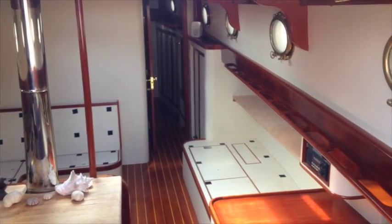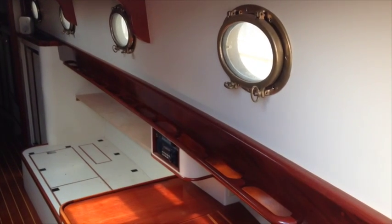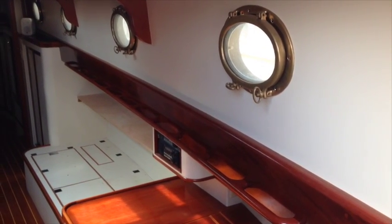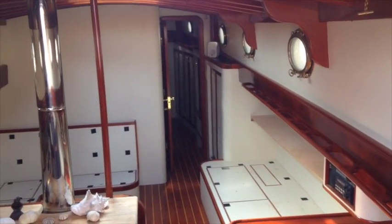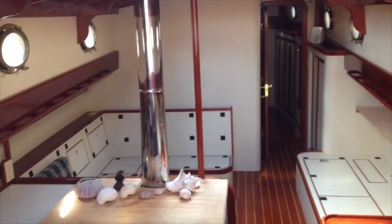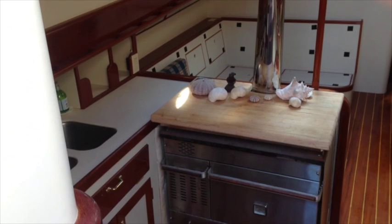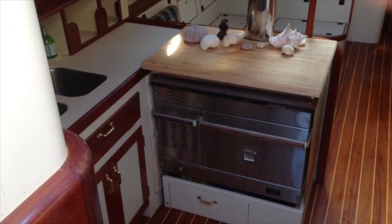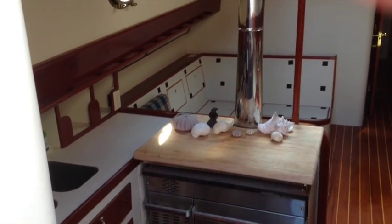Standing at the base of the companionway stairs, we are looking at a starboard side view of the salon, panning over to the galley and the port side. The galley has a large diesel furnace which is also the cook stove, along with all of the other components you would traditionally expect in a galley.